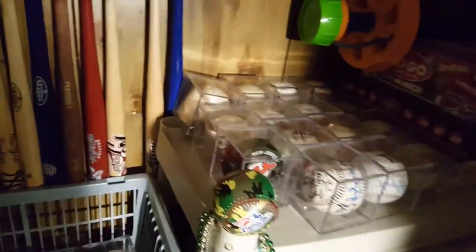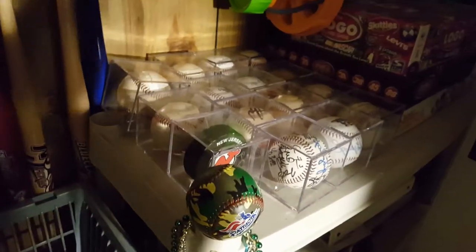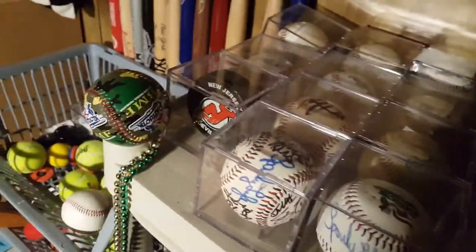Hey guys, welcome back to another video. This video I'm going to be showing off not just the baseballs I got this year, not just the game-used ones, but pretty much all of them that I have. The majority of them are game-used and the majority of them are from this year, but there are some others as well.